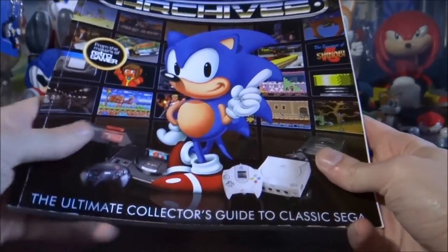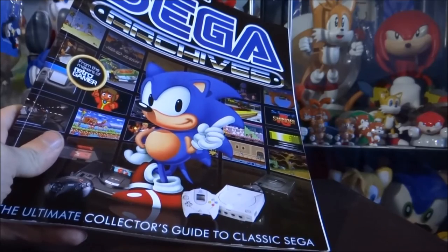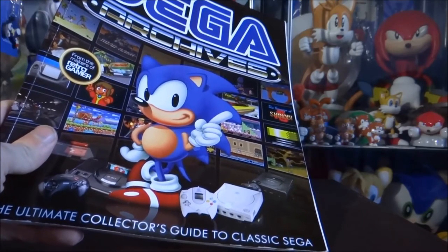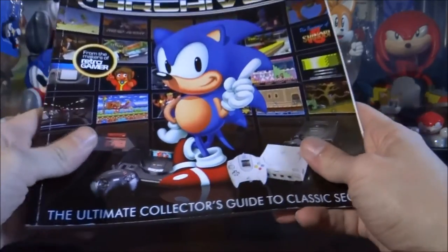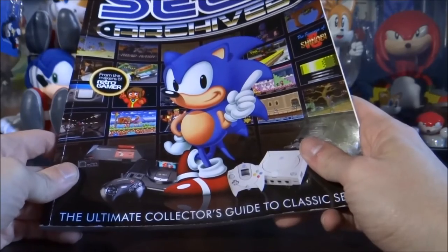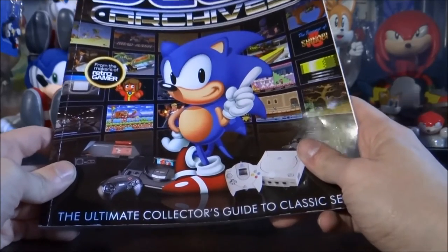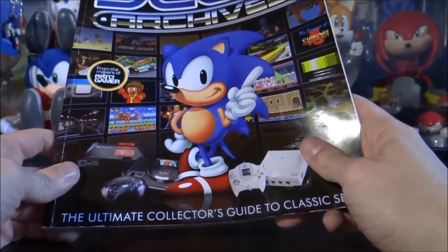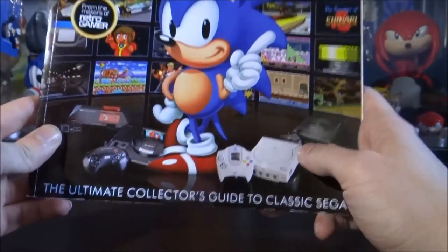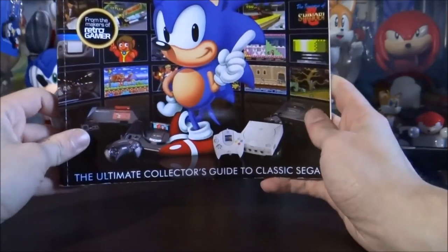Retro Gamer covers the older series of games - it doesn't just cover Sega or Nintendo, it goes back to the old Atari and old PCs as well. It's a really cool magazine. It's a shame they're not exactly cheap - each issue is about £5 so it can get expensive buying them every month. They do have a couple of pages reviewing more recent releases too, so there's a bit in there for everyone. The makers of Retro Gamer have released this book, which is like an ultimate compilation of all things Sega.